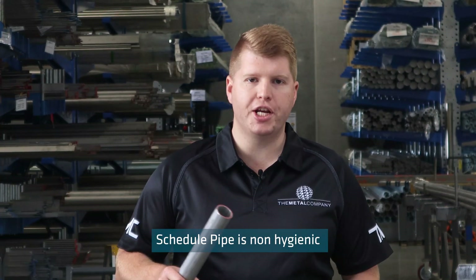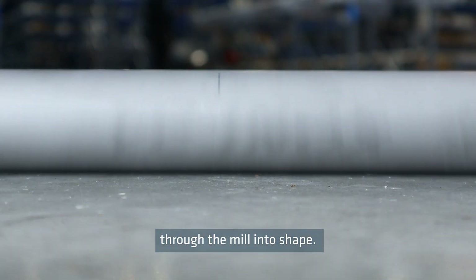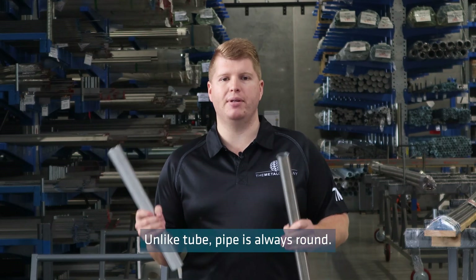Schedule pipe is non-hygienic and hot rolled, which means it is heated up and then rolled through the mill into shape. It is finished with a rougher surface which is dull and referred to as a mill finish. Unlike tube, pipe is always round.